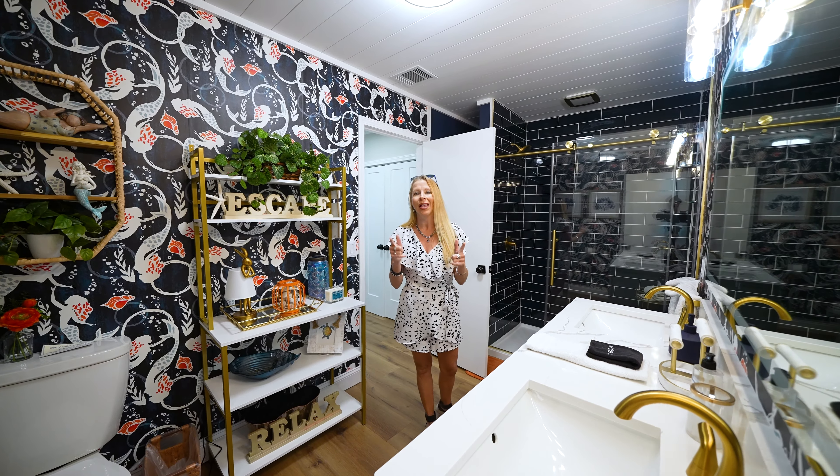Everything's cohesive and totally coastal. Another little piece about this is your guests can access it without having to go through the bedroom, so that makes it easy.